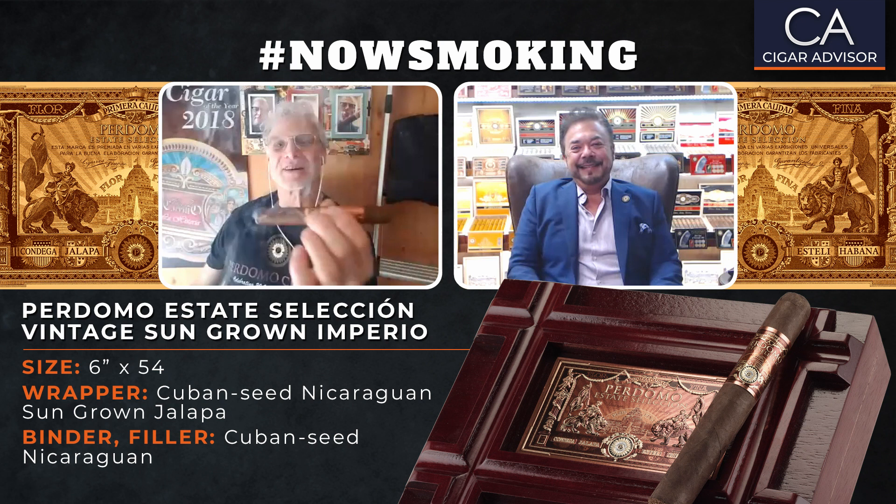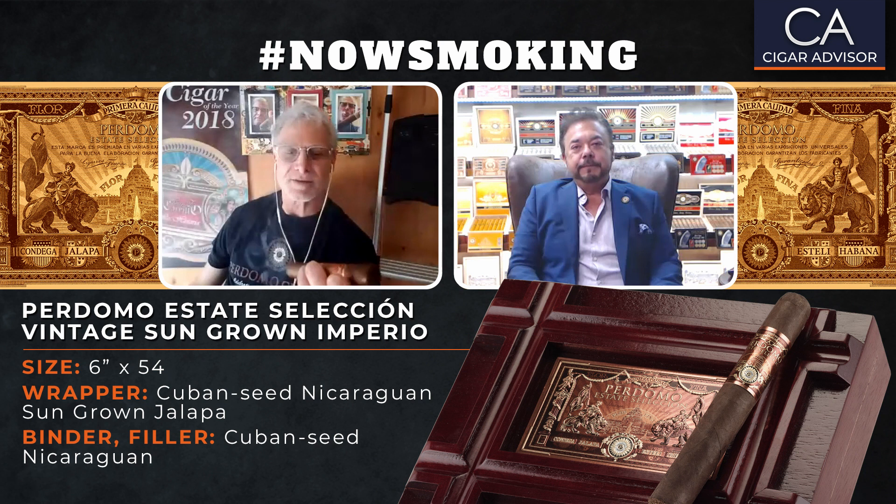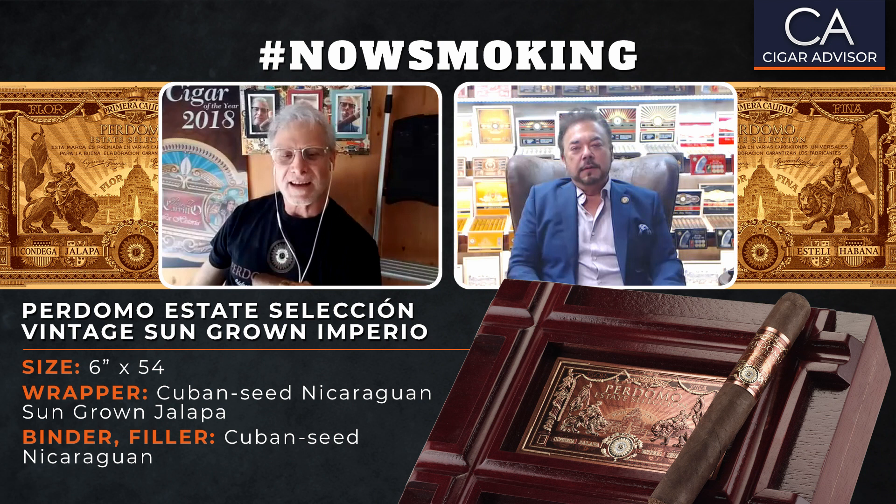Look at the volume of smoke — the draw is perfect. Just really chewy, delicious smoke. Got a lot of flavors on it. It's flavorful right from the get-go. I'm getting a little bit of pepper trickling up in the nose. Just a great experience.